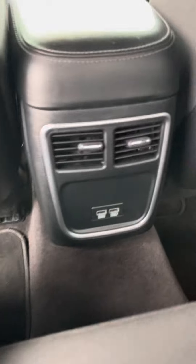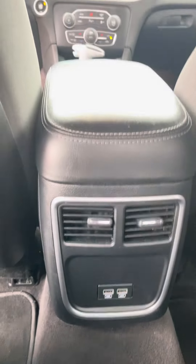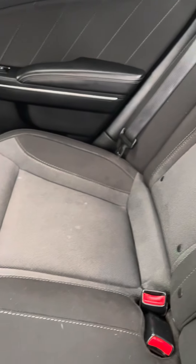Let's go ahead and show you the back seat. Very spacious, as you can tell. Plenty of room for leg room. Two USB ports back here as well. Two air vents. Nice black cloth seating with two-tone light and darker gray.